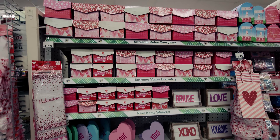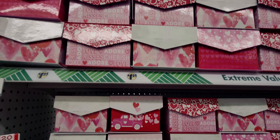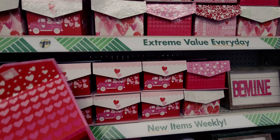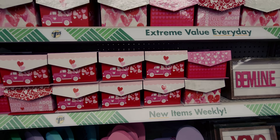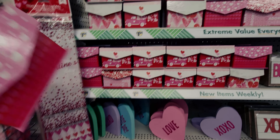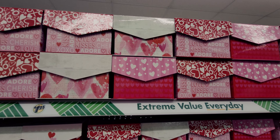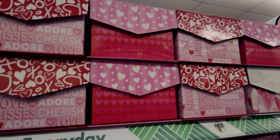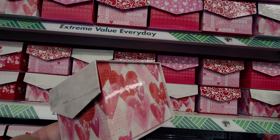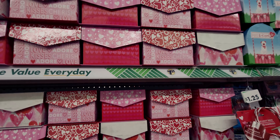All right, we're going to start on this aisle. There is so much to see! They have these new gift boxes — let me take one down and show you. Look at this, it has a little velcro opening and it's a really good size. It says 'Happy Valentine's Day,' super adorable. These are $1.25 — Dollar Tree has gone up to $1.25, but still really good deals. So many cute patterns!